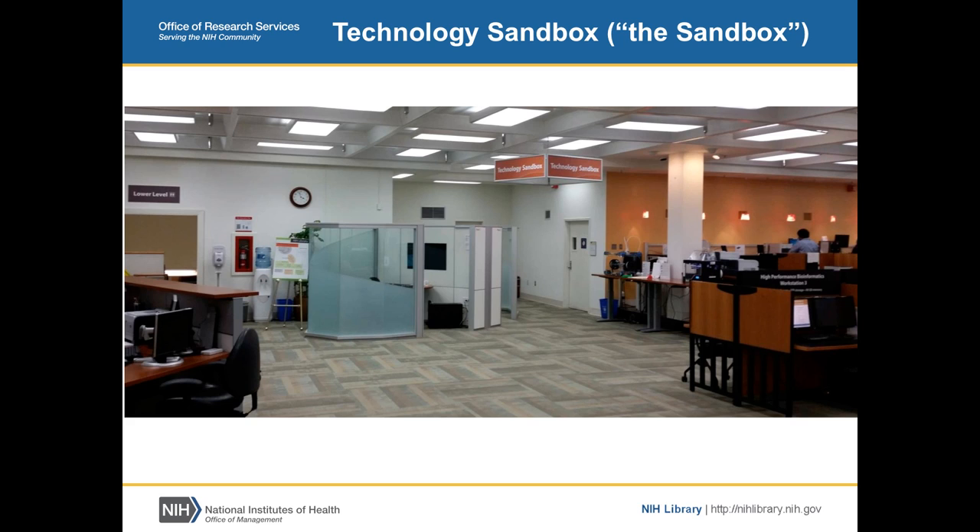Last year our director challenged us to figure out what to do with space we had opened up — where our reference collection used to be. Over the last couple of years, we've been removing books from the main part of the library and putting them on the lower level in compact shelving. Once the reference collection was moved, we had this big open space and were challenged to come up with ideas. What came out was the concept of a technology sandbox.